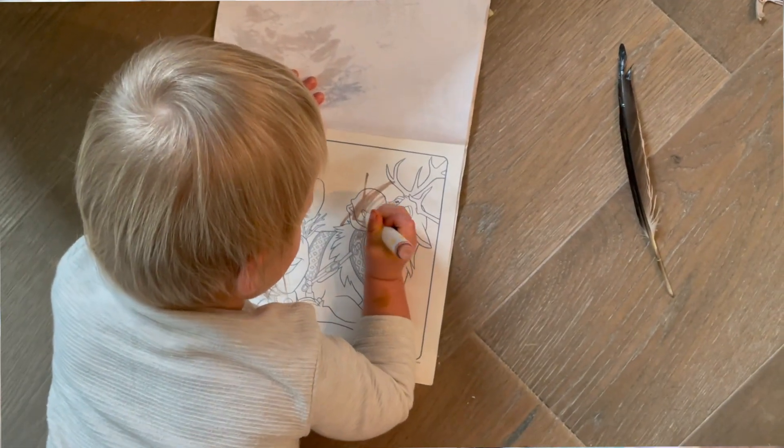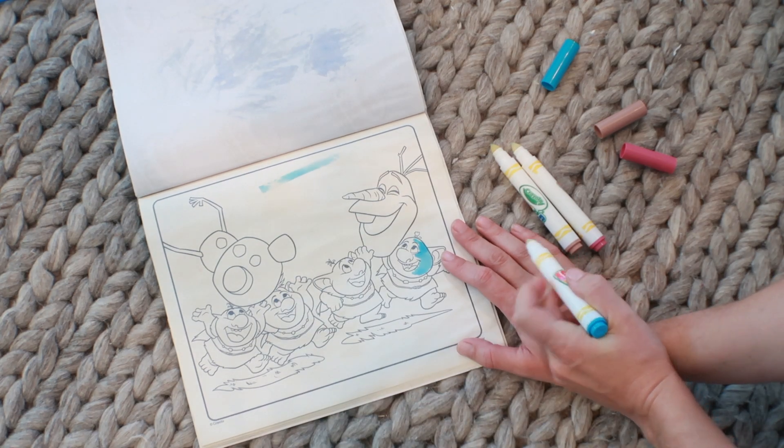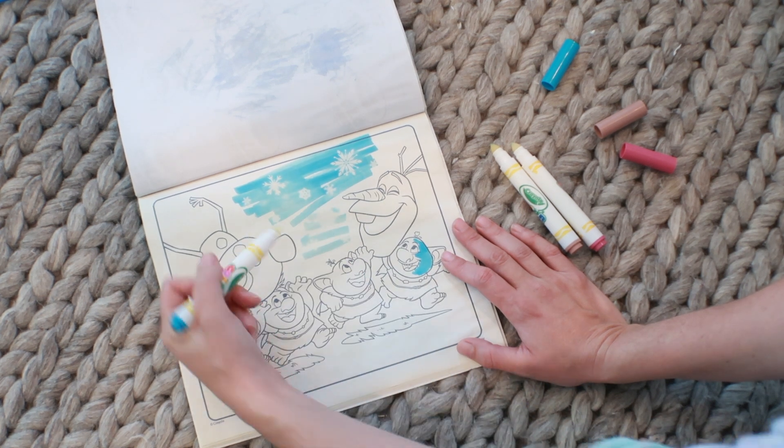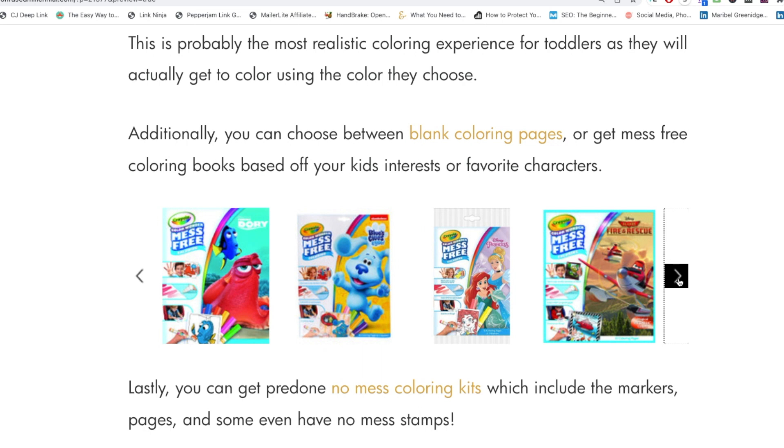The first option we're going to talk about is Crayola's Color Wonder line. It comes in a huge variety of vibrant and pastel colors — everything you'd expect from Crayola markers — but they only work on the special paper. There's a leuko dye in the markers that reacts with a chemical on the special paper, so when you first draw it shows up clear, then a second later it turns to the predetermined color of that marker. You can buy blank pages, packs of markers, coloring books, activity kits, or stamp sets.